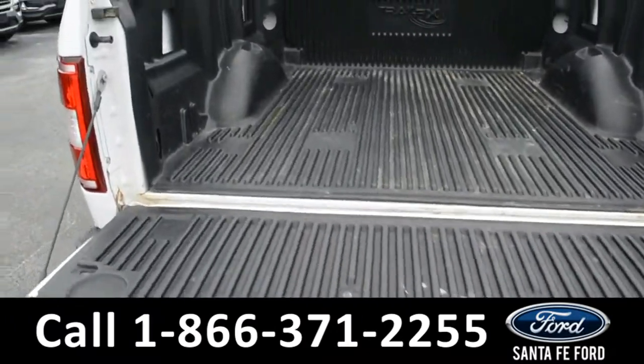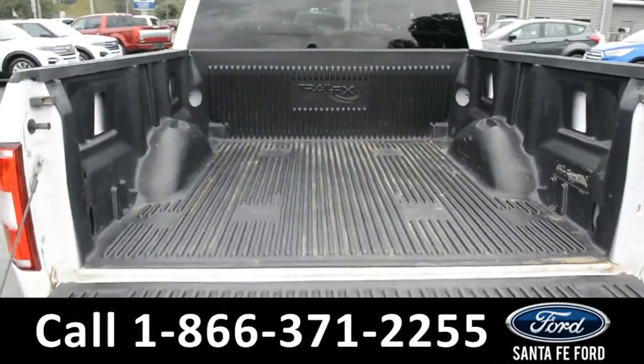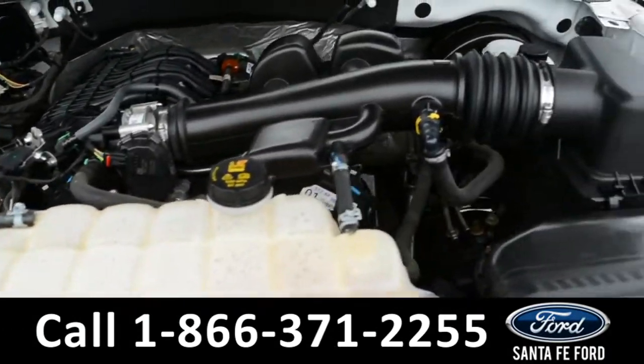Here in the bed of the truck there's a plastic bed liner. Under the hood is a V6 3.3 liter engine.